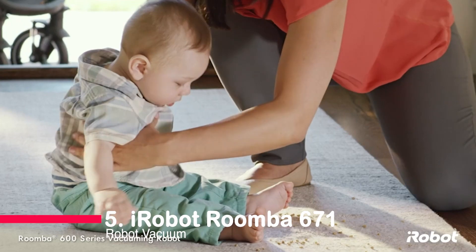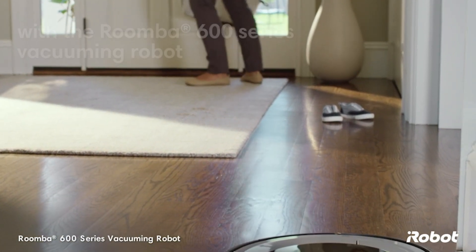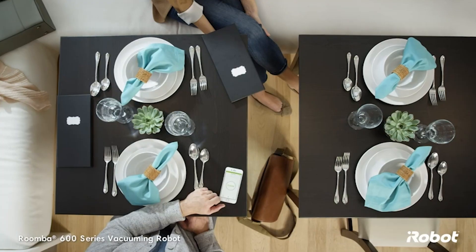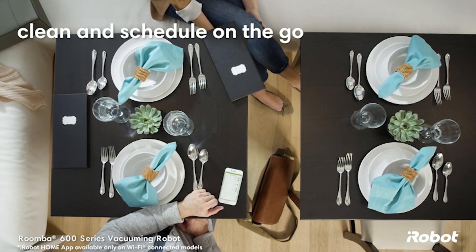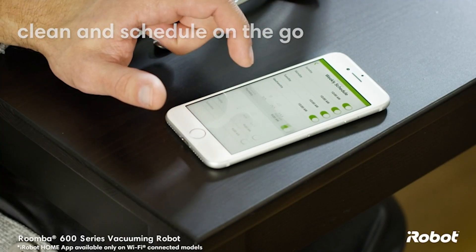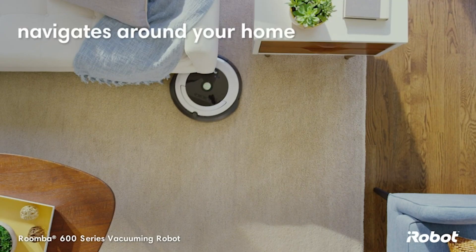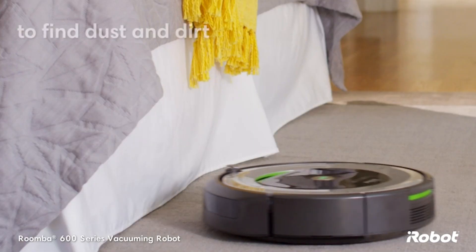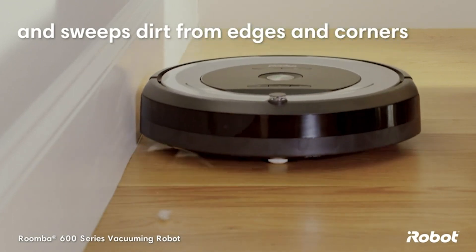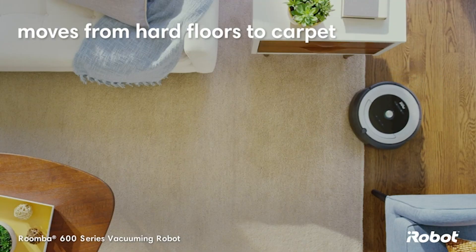Number 5: iRobot Roomba 671 Robot Vacuum. With Wi-Fi connectivity and voice assistant compatibility, this vacuum makes cleaning effortless. Schedule cleanings with the app or just use your voice. The Roomba 671's three-stage cleaning system, dual multi-surface brushes, and edge sweeping brush ensure thorough cleaning on any surface. It even adapts to carpets and hard floors. Upgrade your cleaning routine with the iRobot Roomba 671.